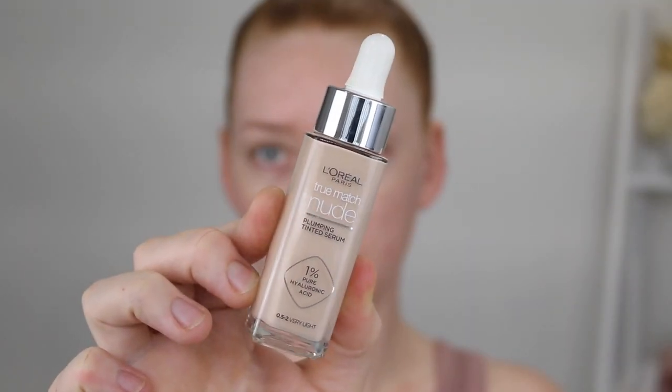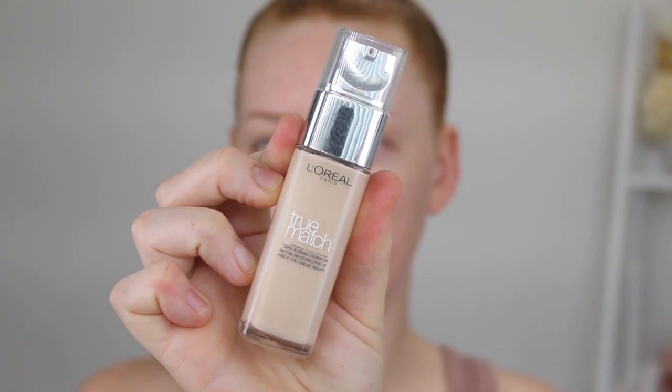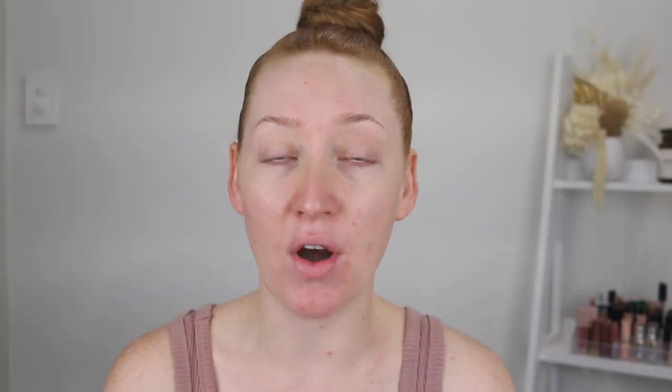Today I am going to be reviewing the new L'Oreal True Match Plumping Tinted Serum. I feel like this was a very hyped release, at least on my social media. I absolutely love the original L'Oreal True Match foundation, so I was very excited to try this one.